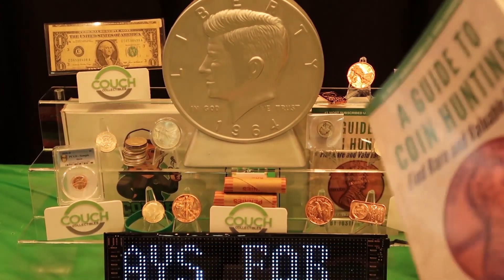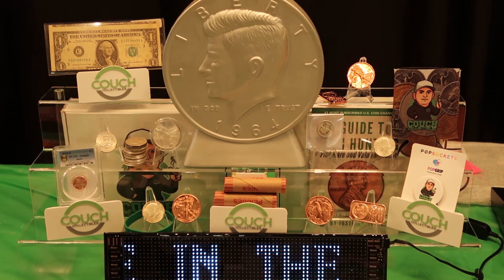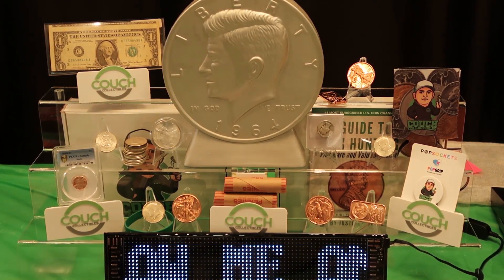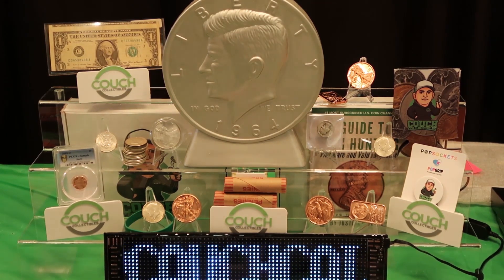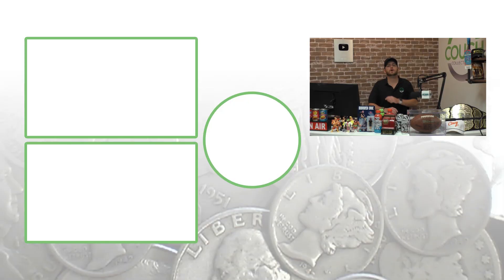We're on Whatnot every Tuesday and Thursday doing free giveaways — selling penny rolls, wheat penny rolls, silver coins, gold coins, and more. Make sure you follow so you don't miss out on the giveaways. Don't forget to subscribe, check out the other videos, and until tomorrow I'll see you in the comment section below. This is Couch Collectibles.